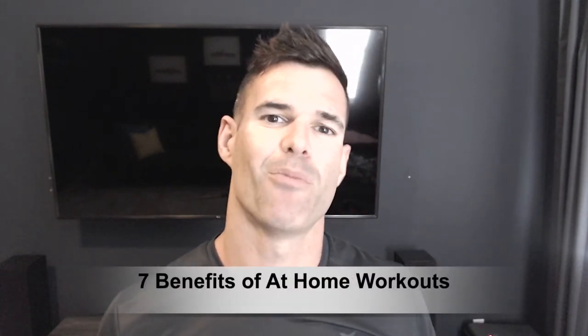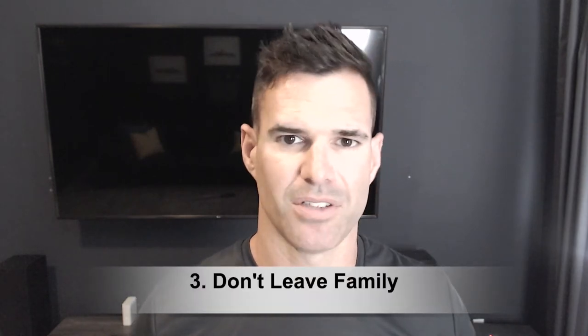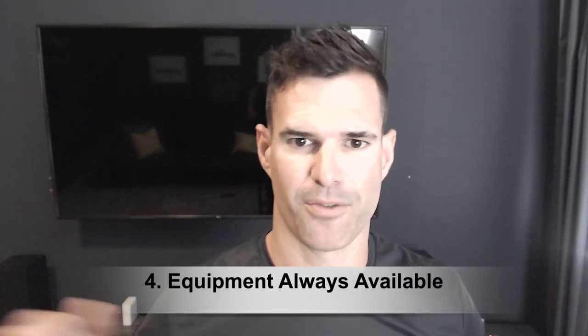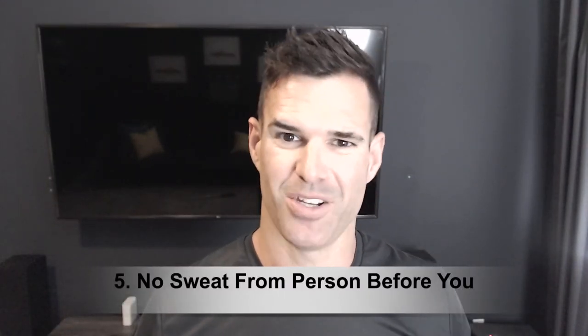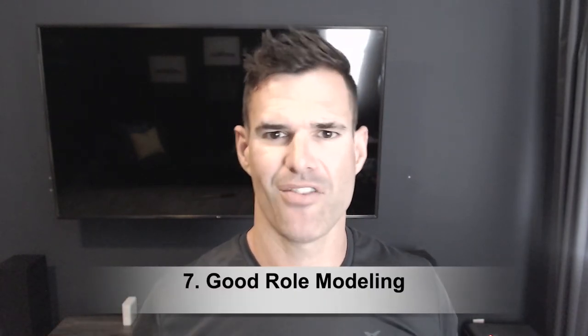I'm going to share seven different benefits of at-home workouts. Number one: you can exercise whenever it's convenient for you, so you don't have to worry about gym hours. Number two: there's no travel to and from the gym, saving you extra time. Number three: you don't have to leave your kids or your family, so no child care concerns. Number four: the equipment is always available — you're not waiting for someone to get off the bench or the squat rack. Number five: there's no sweat residue from whoever used that equipment before you. Number six: you're going to save money — no gym fees. And number seven: it's good role modeling for your kids; if they see you exercising, it's something they'll be interested in.